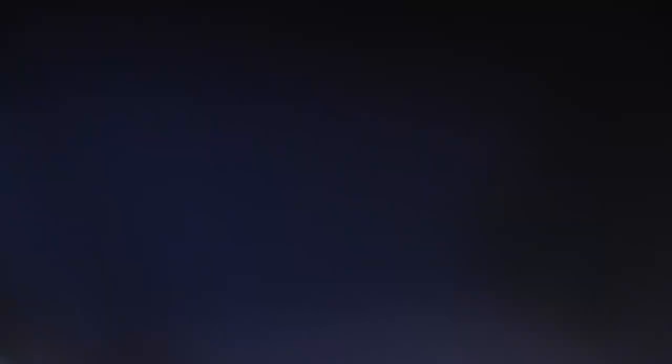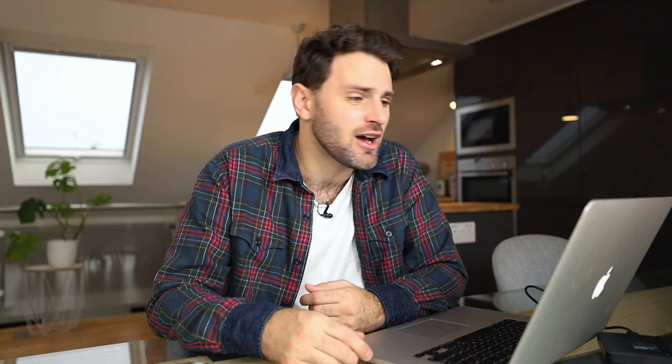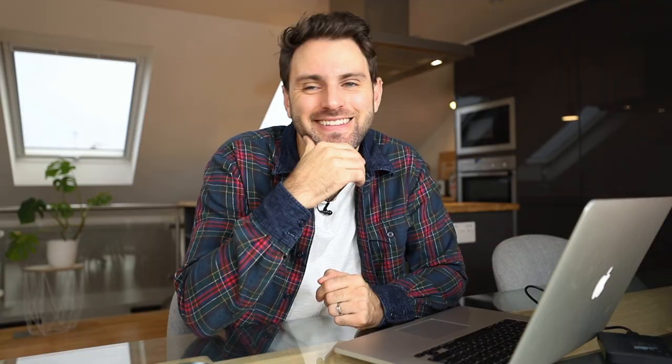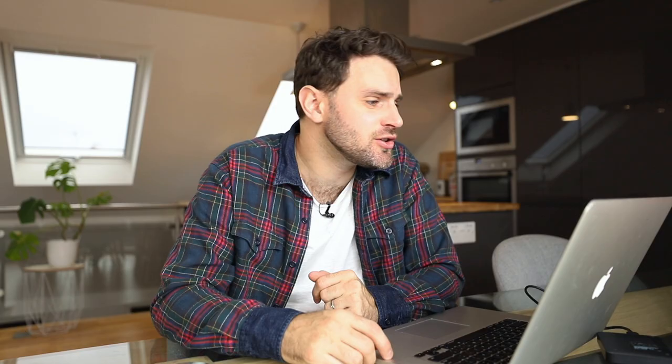Starbucks cake pops. Cake pops are cake on a popsicle stick — or in my case I used straws. They sell them at Starbucks in the display case. I was curious what they were and it's just literally cake on a popsicle stick. Honestly, I forgot I made this and I don't think I'd ever make it again. It was good — but for me I just prefer a slice of cake. It has nothing to do with the quality of what I made. So I'm going to give it a B minus.